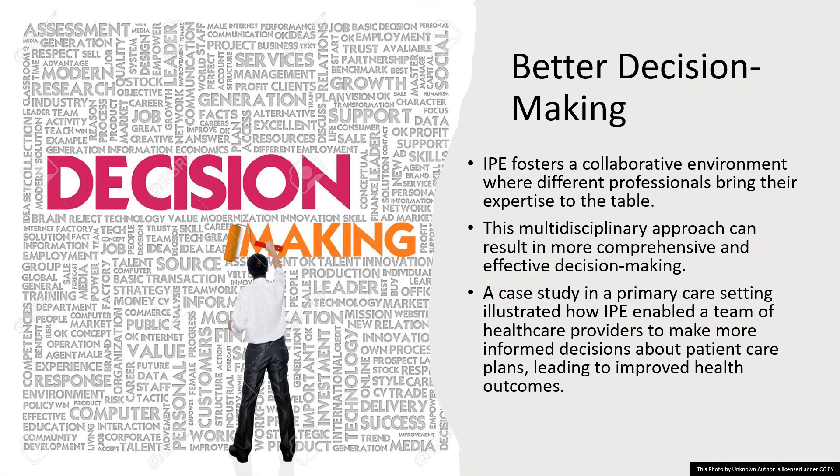Let's discuss another cornerstone of IPE: better decision making. IPE creates a collaborative environment, much like a round table, where every expert contributes their piece to the puzzle. It's about harnessing the collective wisdom of diverse professionals — a team of experts from different fields coming together to solve a complex problem. Each brings their unique knowledge, and together they can see the whole picture more clearly. This multidisciplinary approach is crucial for comprehensive and effective decision making.